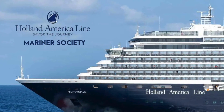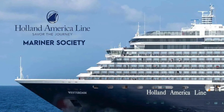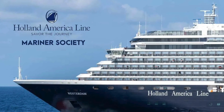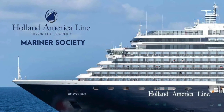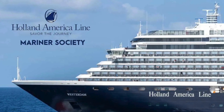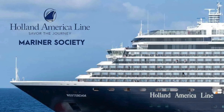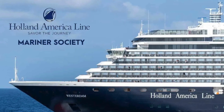When you enter the Mariner Society, your perks start from day one. On your first sailing you are a Star Mariner — that sounds fancy! The perks of membership begin with the first sailing, but membership benefits really kick in from the second sailing onward.